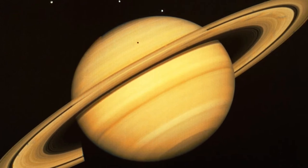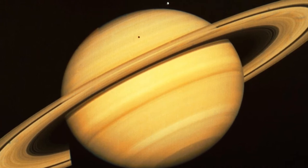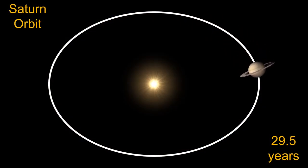Saturn is a planet that also has seasons, and it's really beautiful the way the rings tilt over the process of its 29.5 year orbit. Saturn's orbit is actually slightly elliptical and it means that the distances between it and the sun can vary by as much as one astronomical unit.